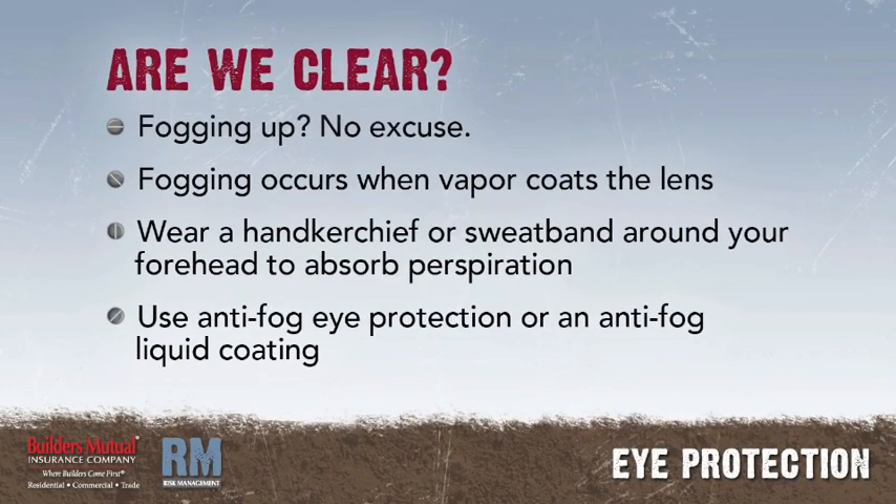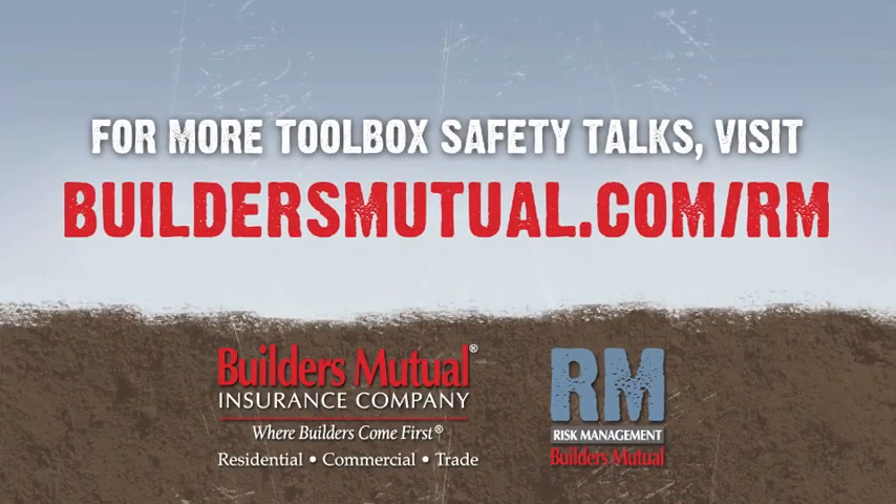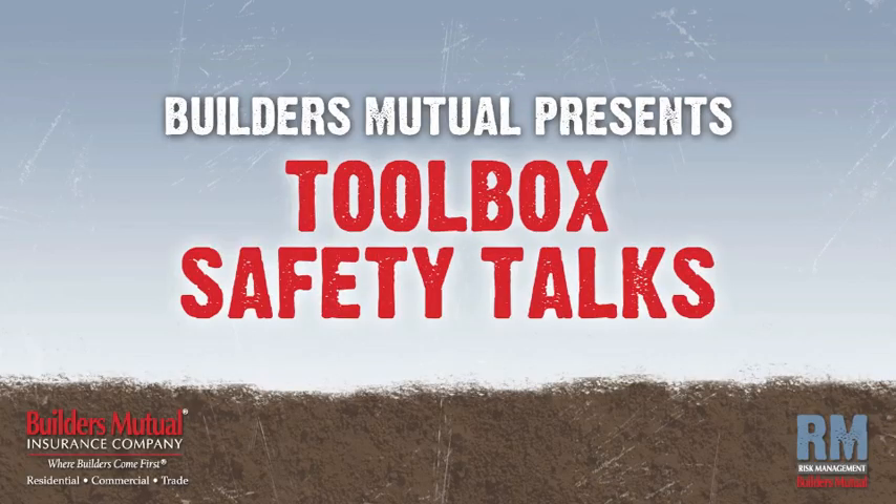Some workers object to eye protection because it fogs up. Fogging occurs because sweat vaporizes and coats the inside of the lens. Wear a handkerchief or sweatband around your forehead to keep perspiration off your eye protection, or use anti-fog eye protection or an anti-fog liquid coating. Thank you for watching. Visit buildersmutual.com/rm for easy access to toolbox talks and sample safety programs.